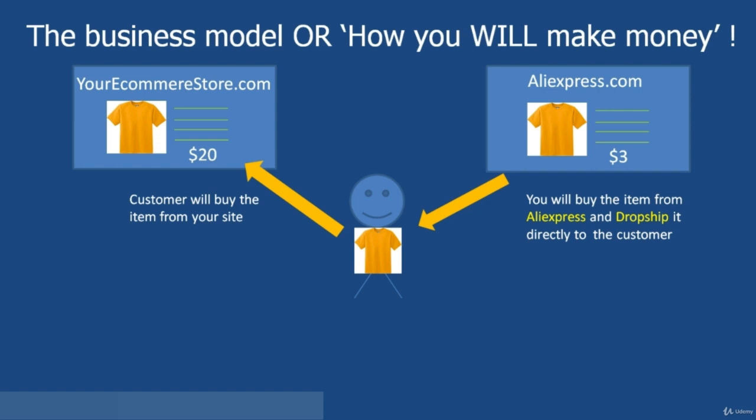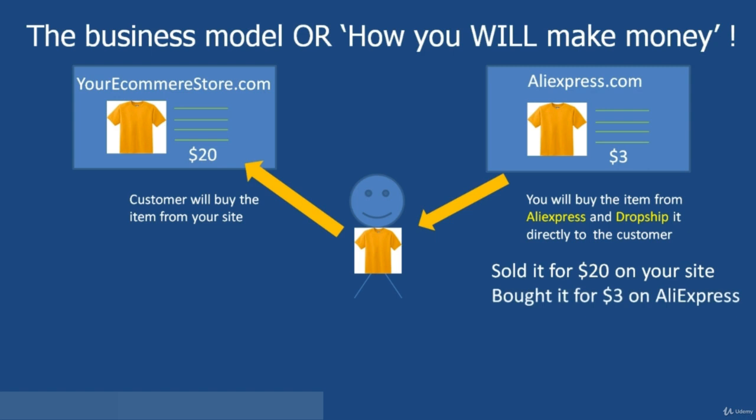Let's look at what this means in terms of business. So down in the right-hand corner, we sold it for $20 on your site, bought it for $3 on AliExpress.com, and shipped it directly to the customer. Let's say we spent $2 on advertising — that leaves us with a profit of $15 for that one transaction. And we can repeat that over and over again, each time making a substantial profit margin.